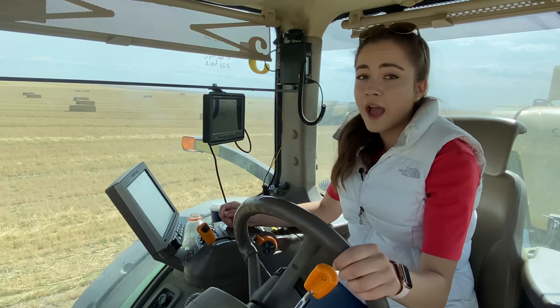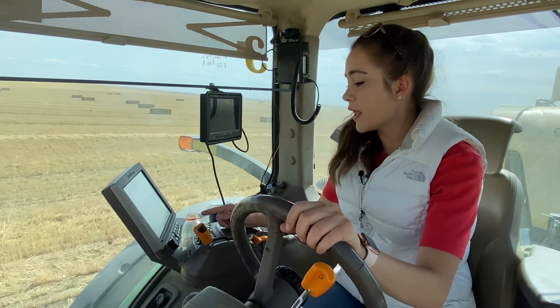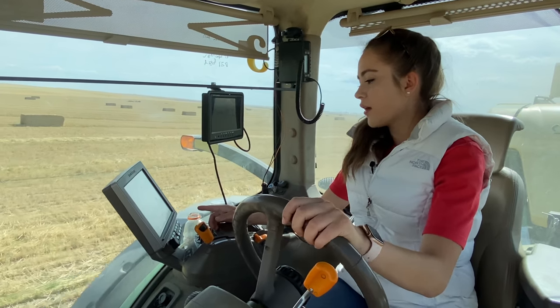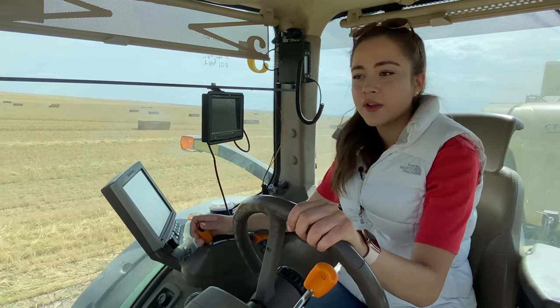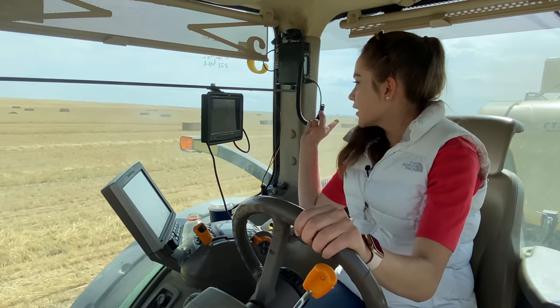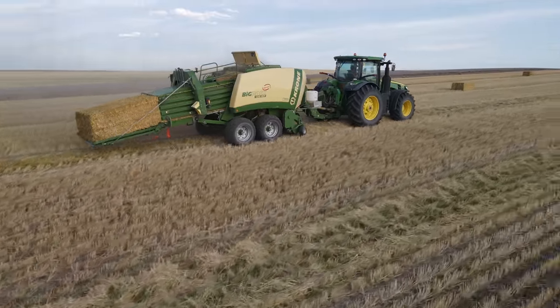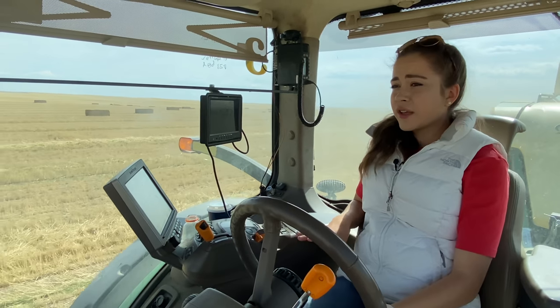The average weight of the bales coming off this baler has been 1,058 pounds, and the last bale that came off was 1,037 pounds. I just got a beep and a little blue dot on the screen — that means the bale was knotting and it just dropped off the back. I didn't check to see how long that bale was.